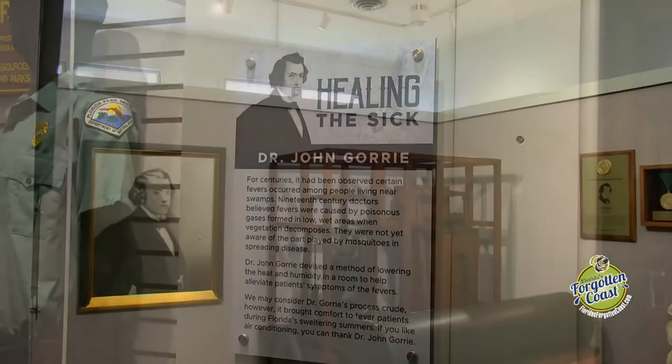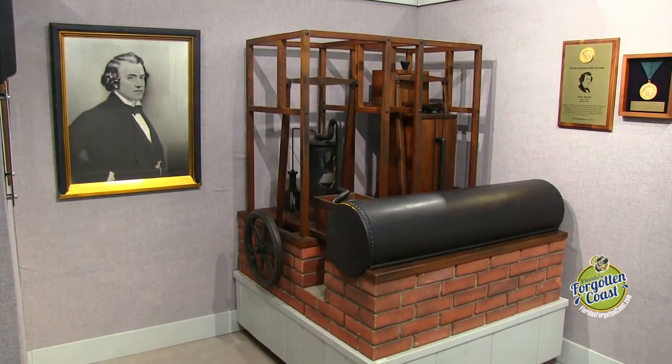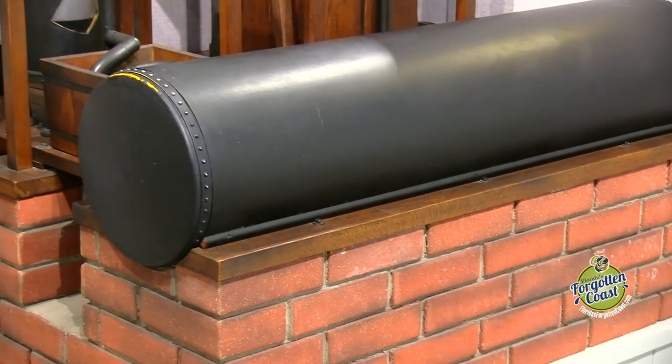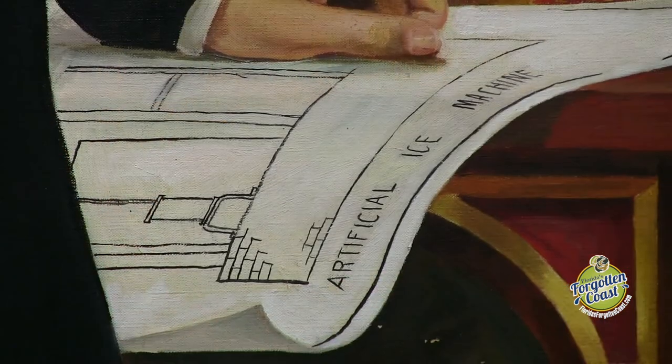We also have a working replica of his original ice machine. It does not make ice, but it does take you through the process. It's a three-quarter scale model, and it's neat to come in here and see it running and learn how he was making ice and how the first machine worked here in town.